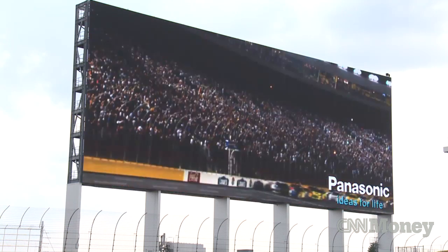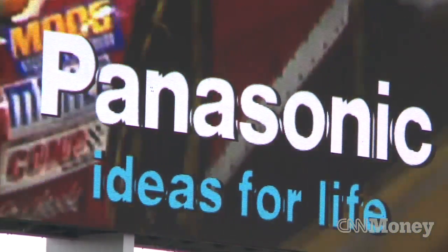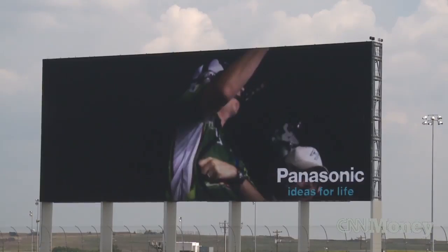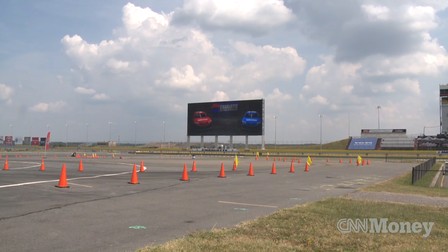While the HDTV at Charlotte Motor Speedway is currently the world's largest, it won't hold that title for long. Texas Motor Speedway recently announced that it is working with Panasonic to build a 20,000 square foot HD display board for early 2014. Jason Sanchez, CNN Money, Charlotte, North Carolina.